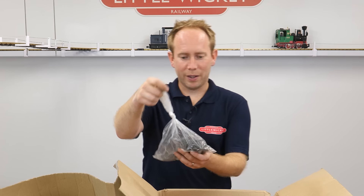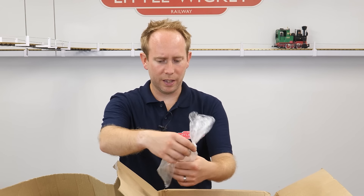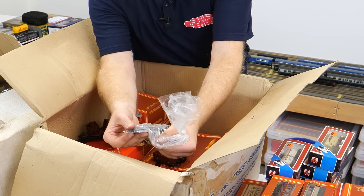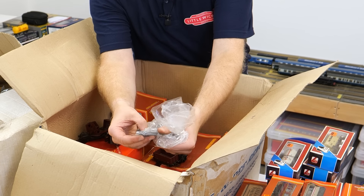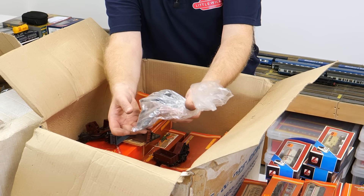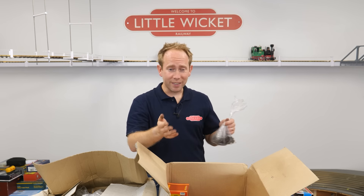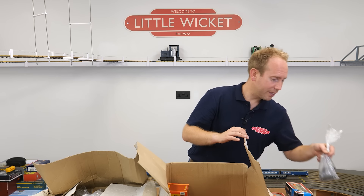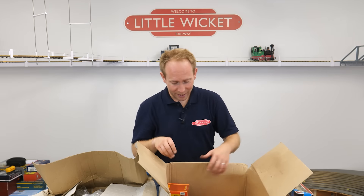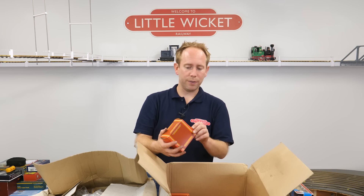I couldn't work out what these were when I first picked them up — they're point motors, the old style point motors. They're the solenoid types that push a little hooked pin in and out. We've got loads in there. Do people still use these? I'd need to do my research — again not a type of point motor I've purchased in recent years.